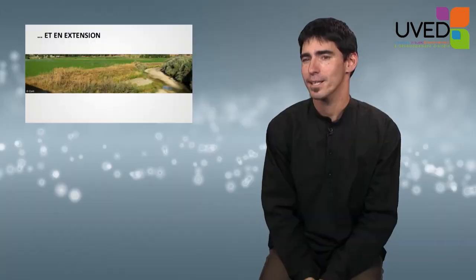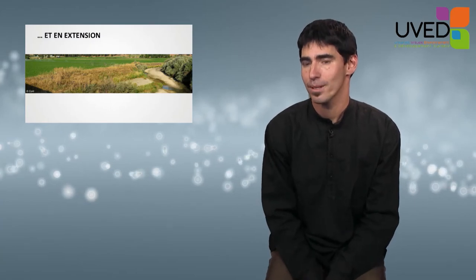And these systems are expanding. Seven of the biggest rivers in the world have dried out in the last 30 years. This has happened with the Yellow River in China, the Mekong, and the Colorado.